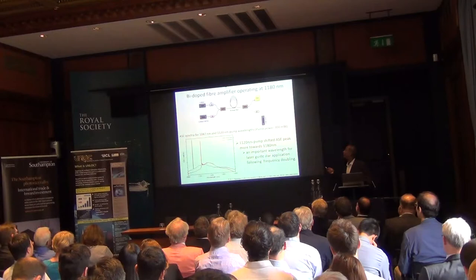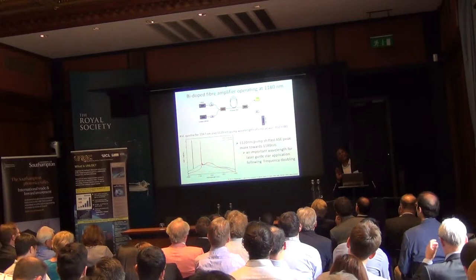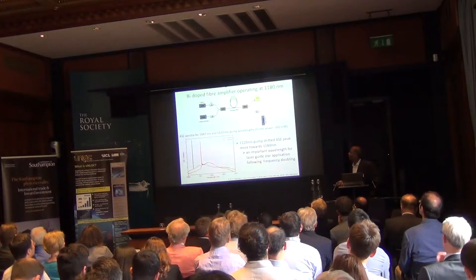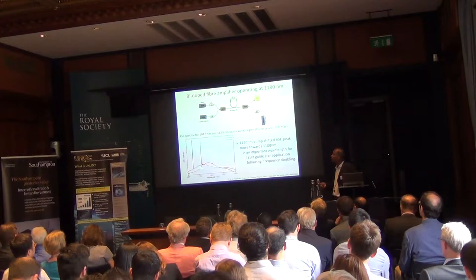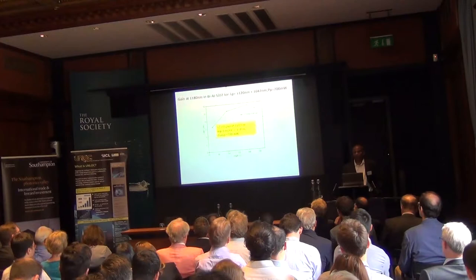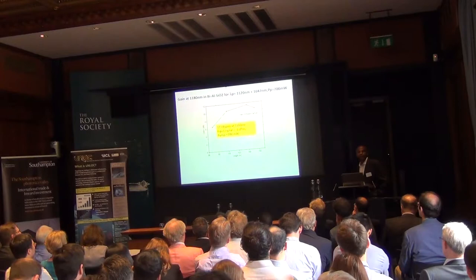We need to engineer not only the fiber but also find the optimal pump wavelength to tune the operating level and maximize gain. What's shown is that if you use a 1150 nm laser diode, you can push the gain towards 1800 nm. If you use a 1040 nm pump, the gain shifts to slightly shorter wavelengths. By combining these two pump wavelengths at around 1180 nm, you can get a flat gain profile important for many applications including telecom.